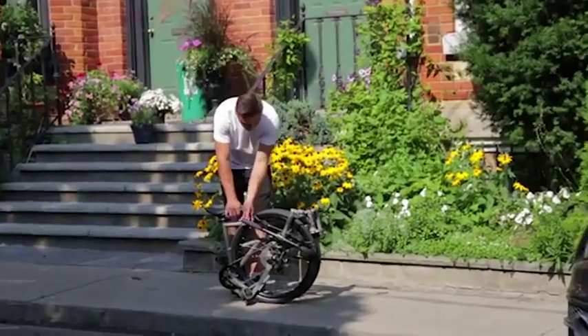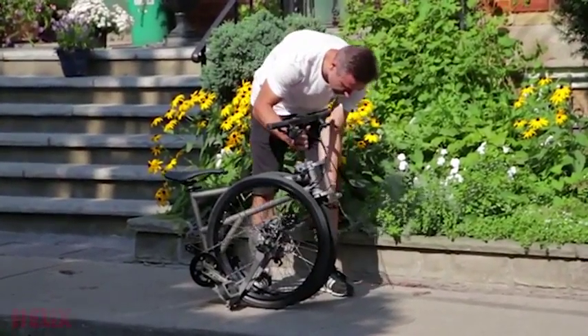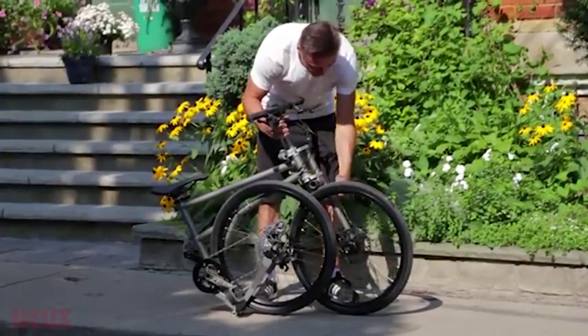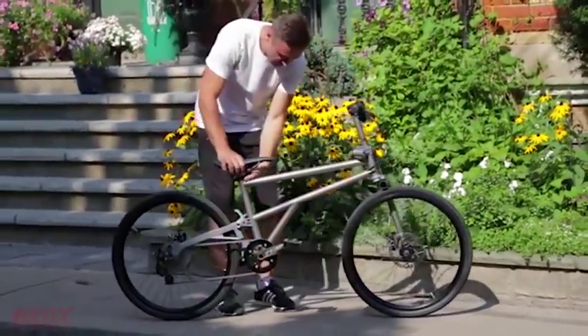They don't actually fold that small. We wanted to create a folding bike with big wheels — a bike that looks, rides, and feels like a normal bike, but could still fold small. Smaller than any other folding bike.